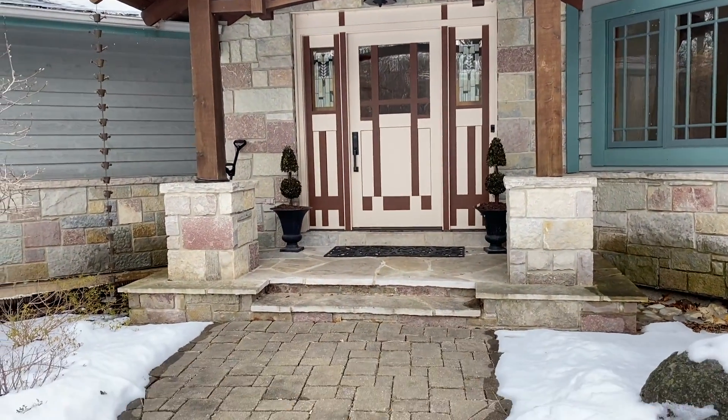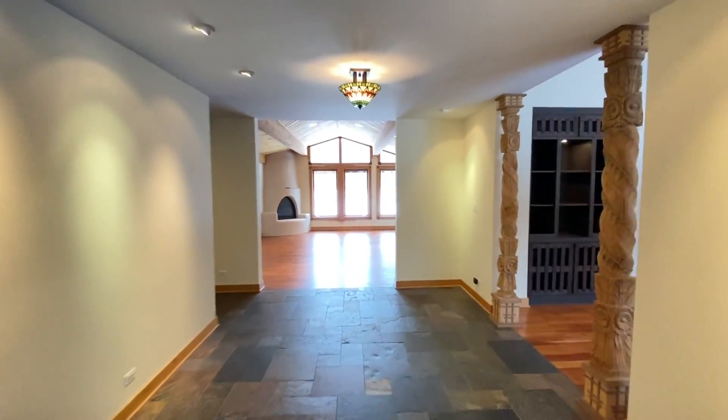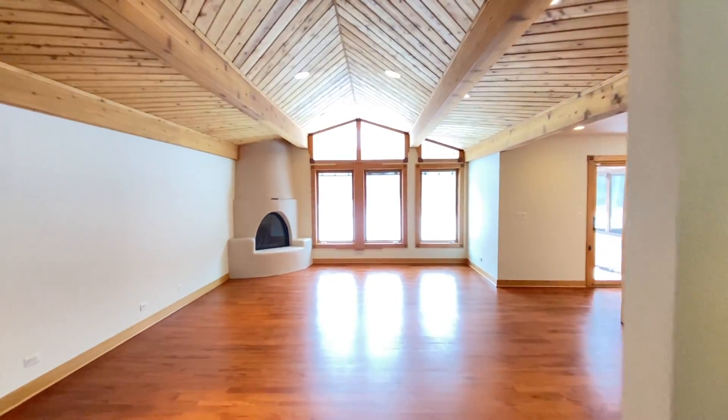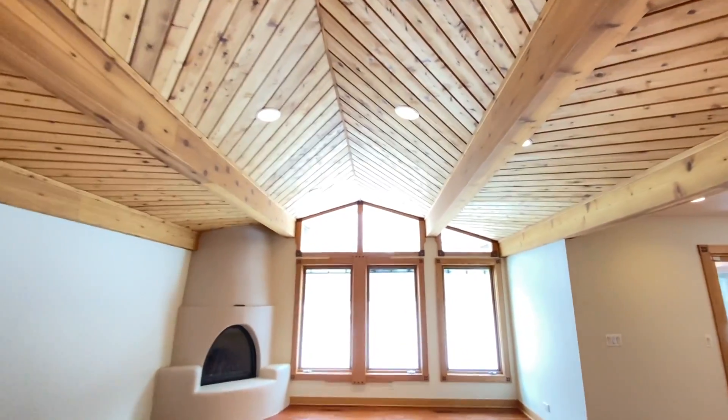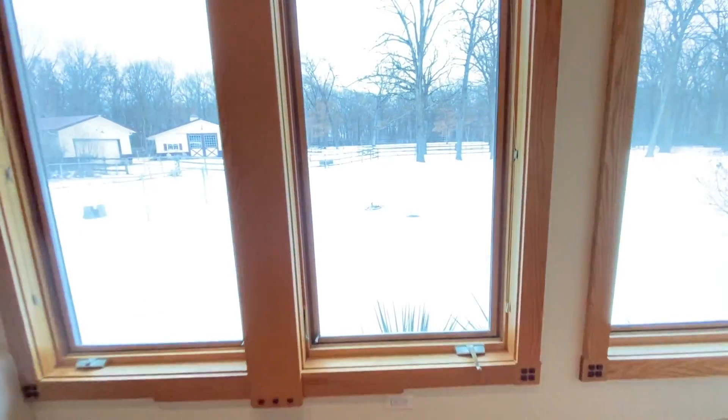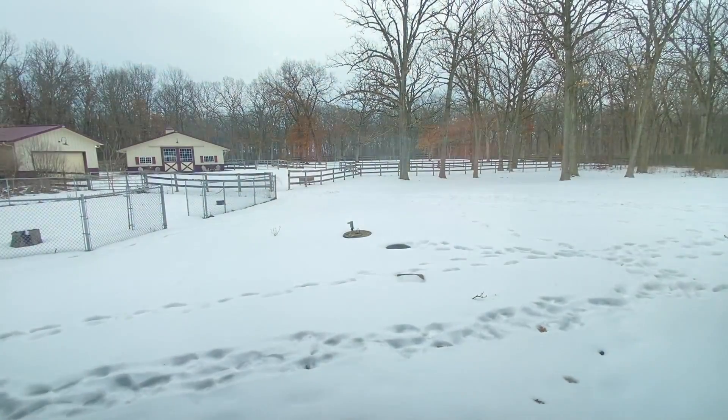Another awesome feature about this home is how everything just ties together. You walk through these gorgeous custom-made doors of maple and walnut, through a slate foyer that flows beautifully into this huge family room with a kiva fireplace — very Native American inspired. The ceiling is cathedral with cedar planks and exposed cedar beams, and the excellent aspect of this is the windows look right out to the barns, the pastures, the paddocks, and that gorgeous view of the forest preserve.